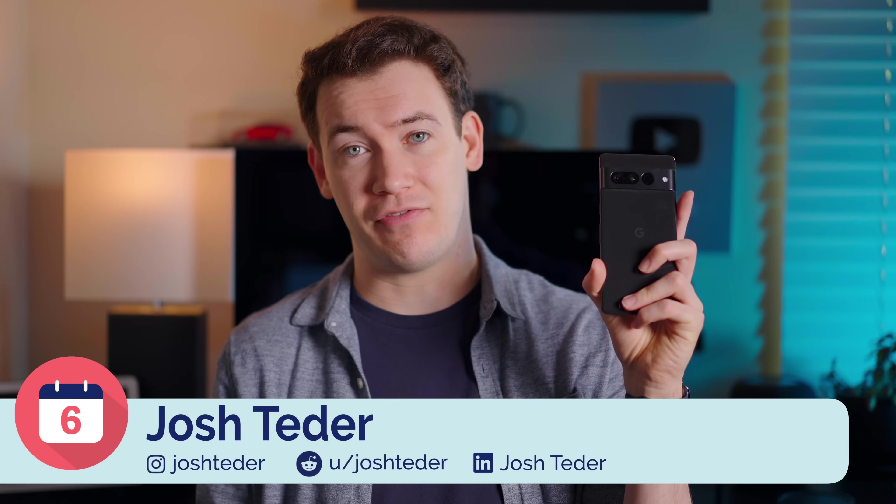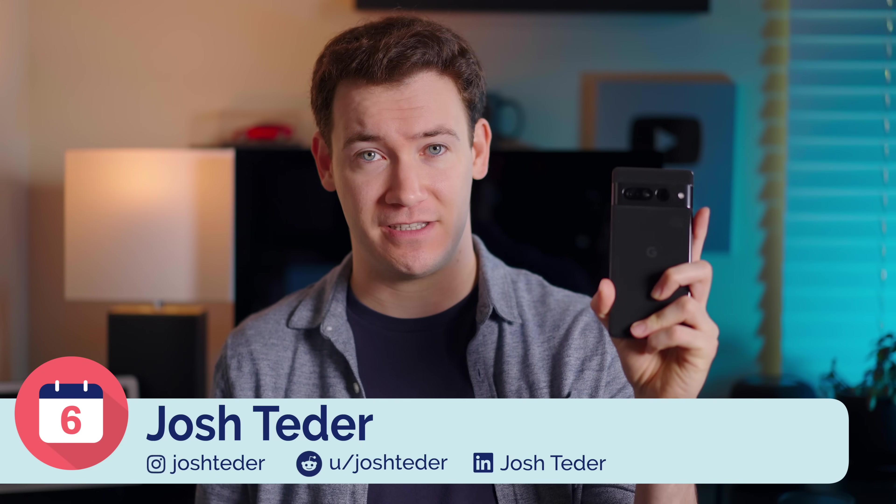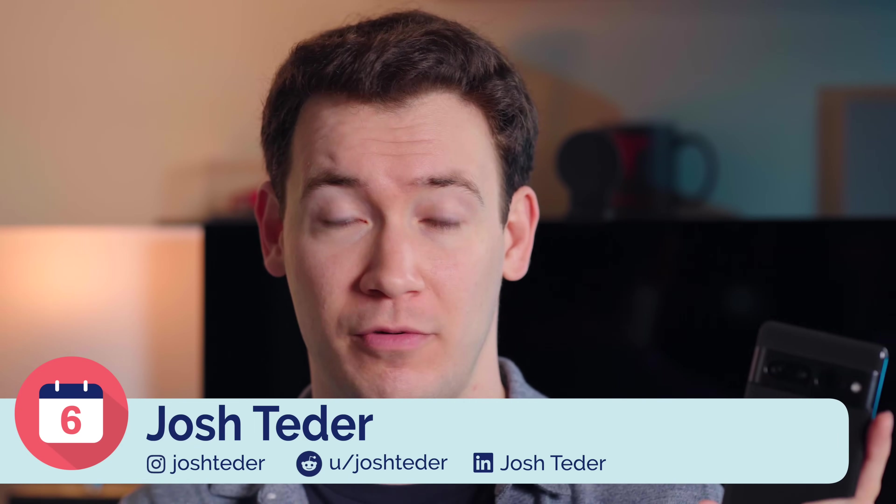The first thing that really stands out with the 7 Pro to me is its camera system. It's still the number one reason, for me at least, why I picked this phone out of all of the other smartphones I have to take with me somewhere when I know I'm going to be taking photos.